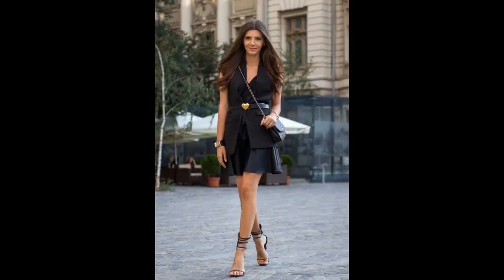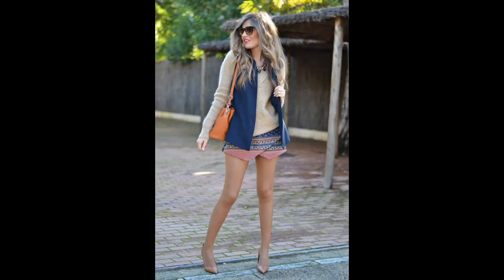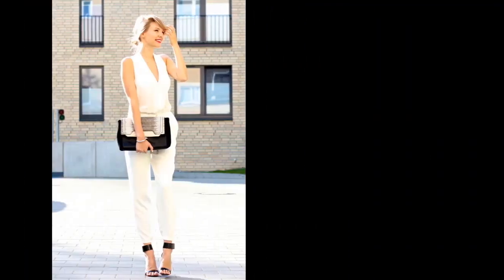Today we would like to show you some trendy outfit ideas in order that you can be gorgeous the whole season. Enjoy!